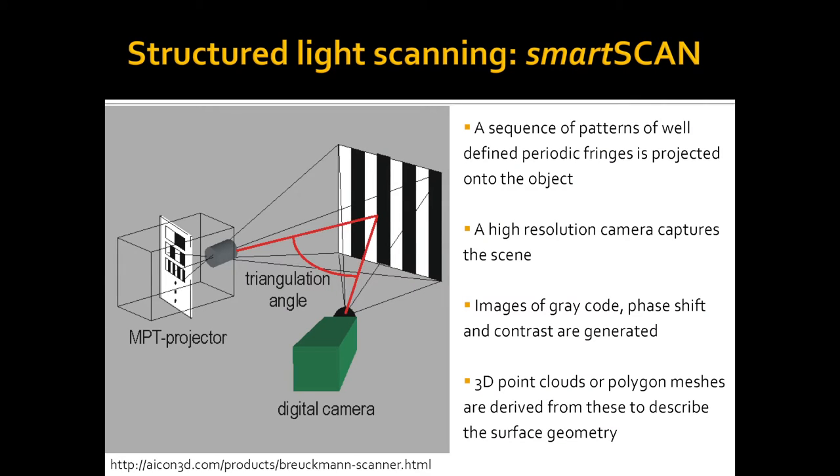Most of the examples you're going to see were made using a structured light scanner — I'm not a specialist, just a user. There are different types of 3D digitizing equipment: laser, time-of-flight, and structured light, which is a triangulation system positioned relatively close to the object. There is a camera or couple of cameras and a projecting unit at an angle to each other. A projector uses simple white light, projecting certain patterns onto the surface. Images of gray code, phase shift, and contrast are then used to interpret the information received by the digital camera and turn it into a 3D point cloud, which is then transformed into a surface topography visualization.